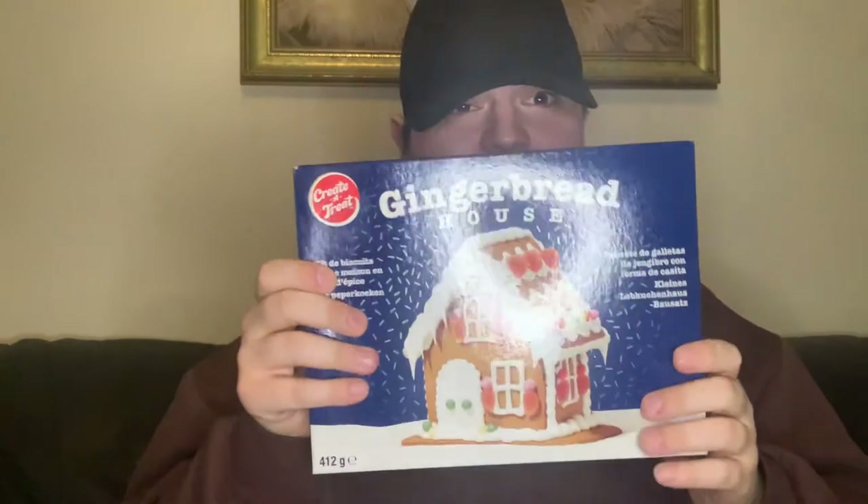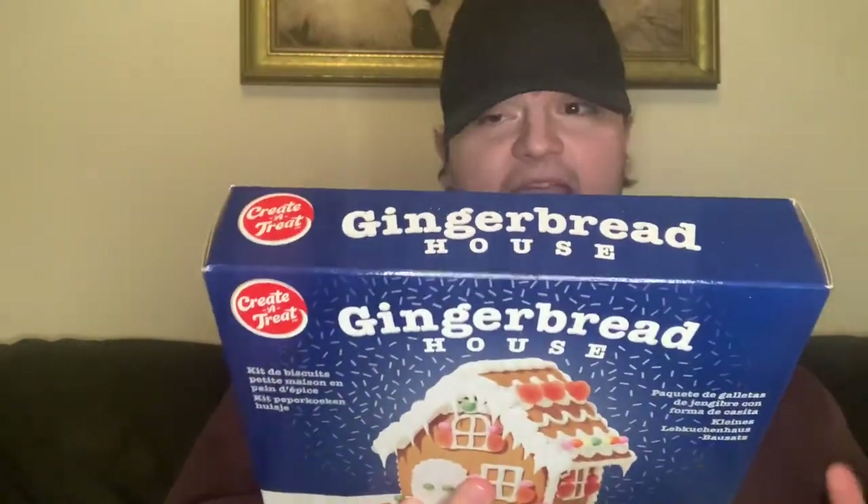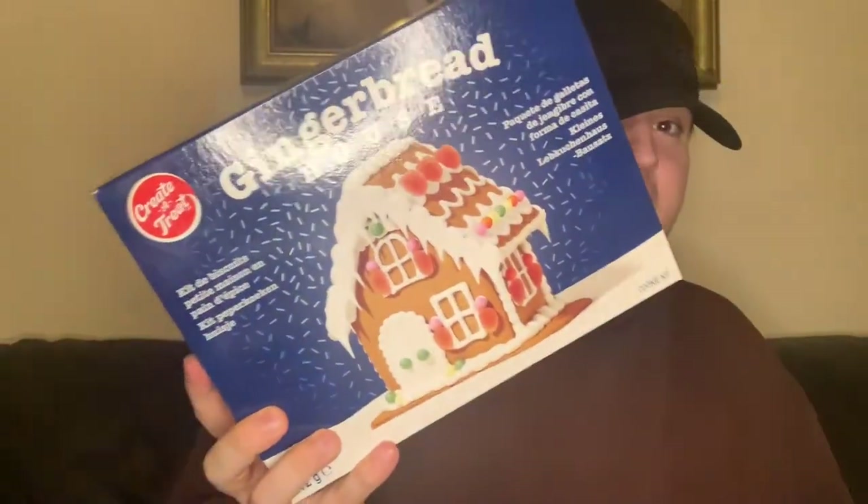We've been looking for this for absolutely ages. When mum went she couldn't find it — she said keep checking the Christmas aisle. When I went in there, I checked the food aisle because that's where the party food is, and it was there. So if you want this, don't look down the Christmas aisle — go down the food aisle. It's the gingerbread house making kit! This was five pounds — everything you need is in one box. Really lovely, just get creative and make a nice gingerbread house.